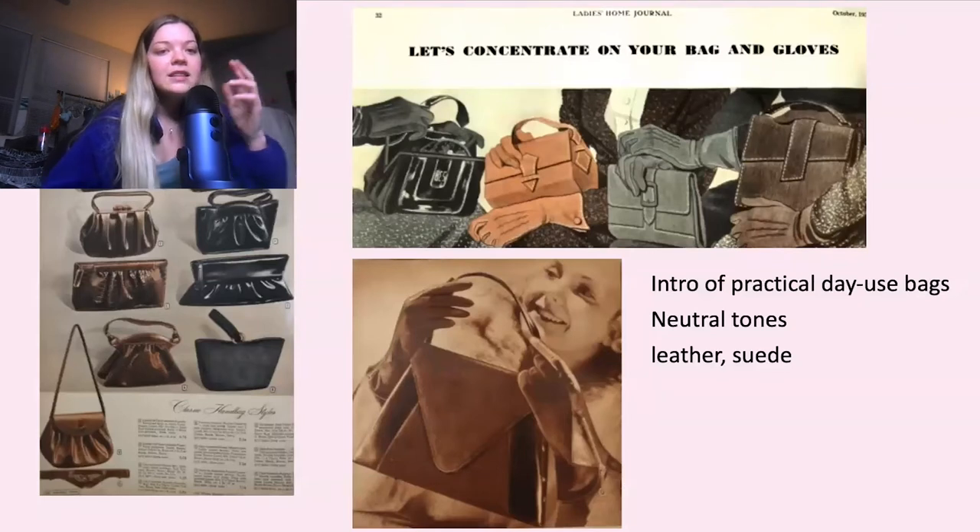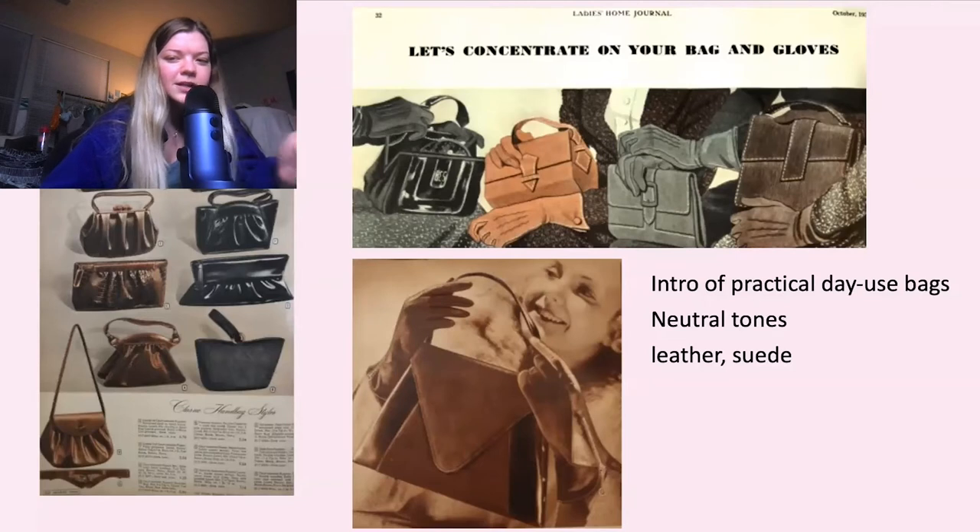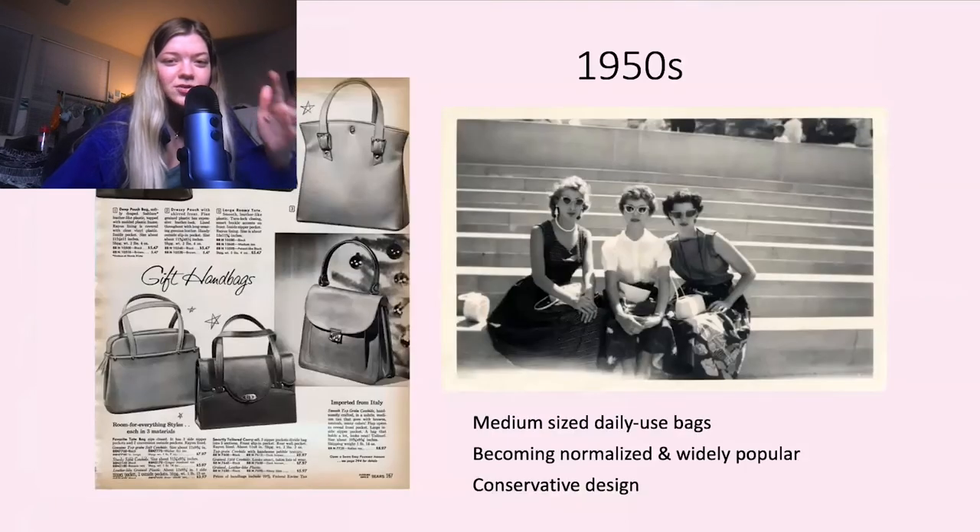In the 1930s, the bag takes on a little bit more of a practical approach. It's still small, but more small-to-medium daily use bags in neutral tones, made of leather and suede. There was advertising at the top: 'Concentrate on your bag and gloves.' So as you can see, gloves were popular back then. It's just really cool to see how the culture and the times change.